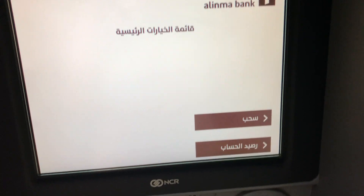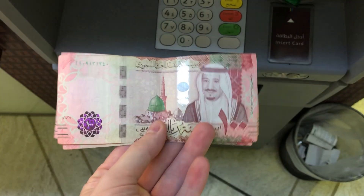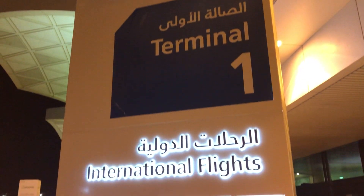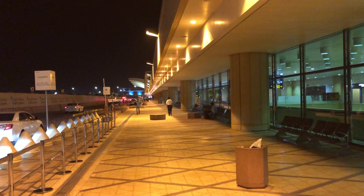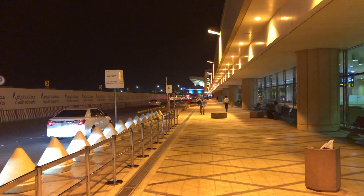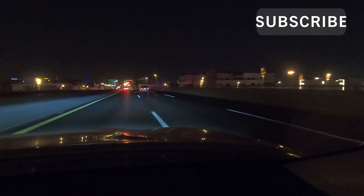I withdrew 300 riyal or 80 USD at the airport. Let's see if this is enough for a day in Saudi Arabia. Outside the airport I was immediately approached by taxi drivers, but I'm always more comfortable taking Grab, or in this case Uber. So I ordered an Uber for 82 riyal or 22 USD from the airport to my hotel.